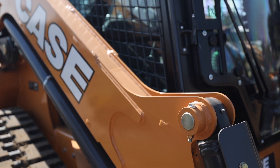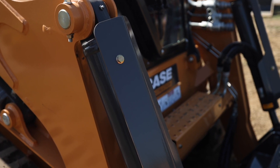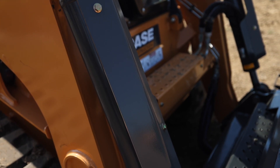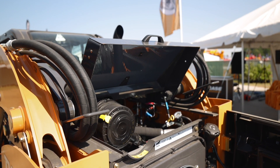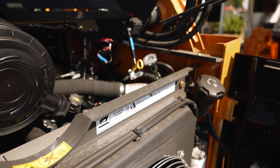The loader arms on this machine feature a new inline design that ups visibility. On the maintenance side, Case says the TV620B has a simplified setup with regular checkpoints all grouped into a single area under the engine compartment cover, easily accessible through the heavy-duty rear door.